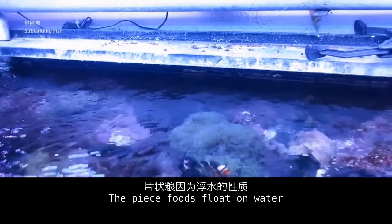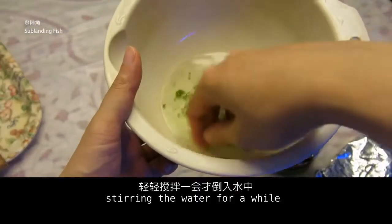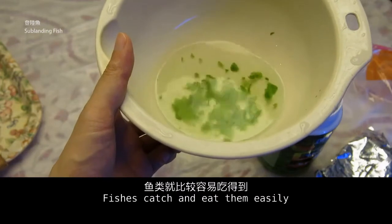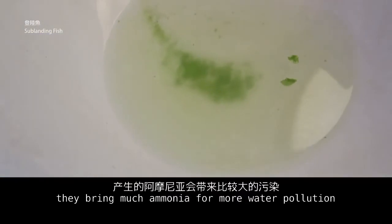Pellet-shaped foods float on water. Before feeding, put them into a bowl of water and stir for a while — then the pellets suspend in the water and fish can catch and eat them easily. However, pellet foods dissolve in water easily and bring much ammonia, causing more water pollution.